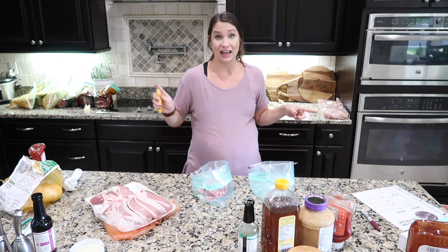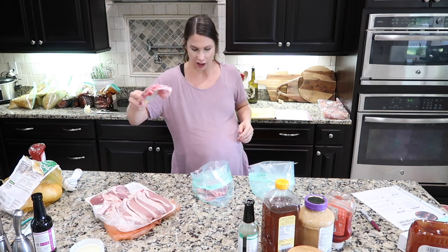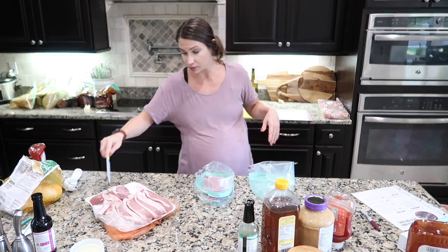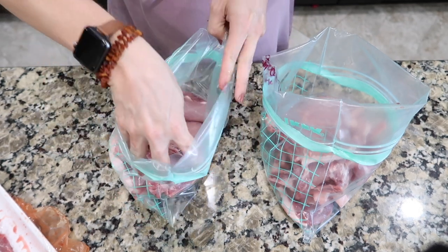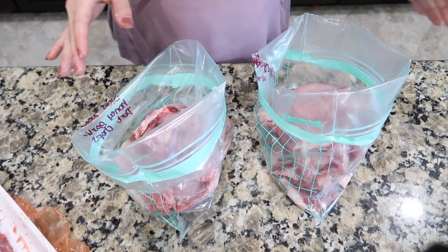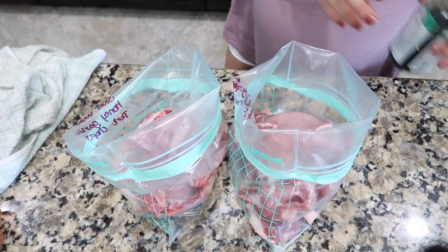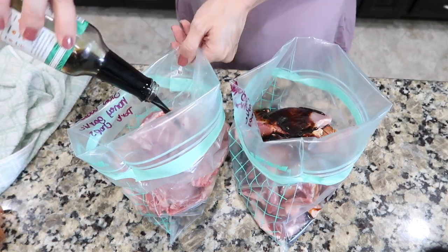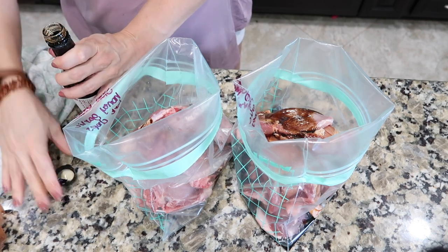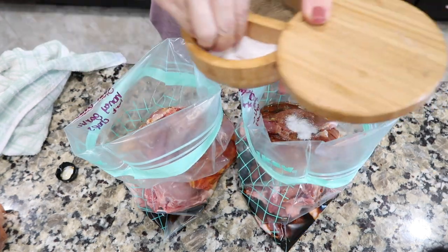I threw seven chops in each bag — these are the thin-cut ones. Costco also has thicker ones without the bone if you prefer. I divvied it up and the meat was $14 total for three meals. Now for the sauce: about a third cup of coconut aminos, a quarter cup of honey for sweetness, some salt and pepper, and a few cloves of fresh garlic — it's not called honey garlic for no reason.